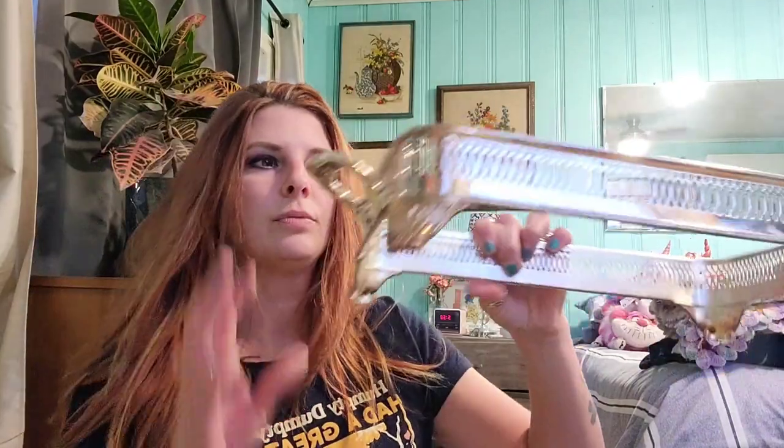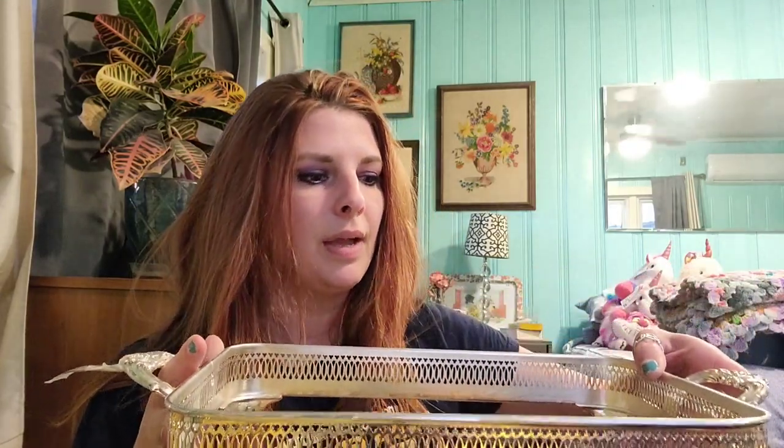I also got this casserole cradle trivet thing — whatever you want to call it. It has a price tag from another Goodwill store saying $6.99, but that's not what I paid. I've actually been looking for one for a while because in an old vintage magazine I saw someone put books in one to hold them on a shelf, and it looked really cool. I'm thinking I might put this in my kitchen on my open shelves — since it's kind of for baking anyway. It's really sturdy and still really pretty.